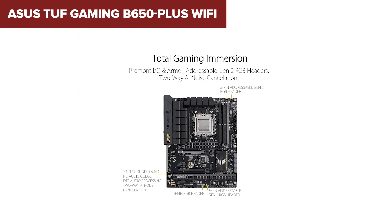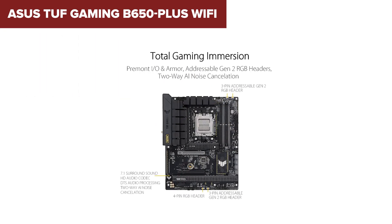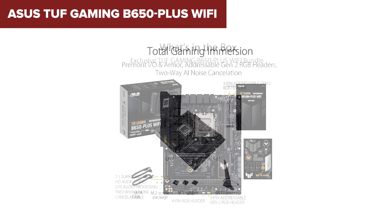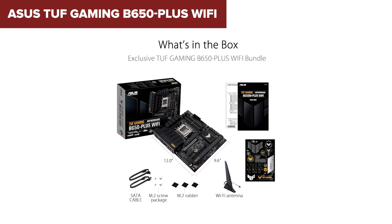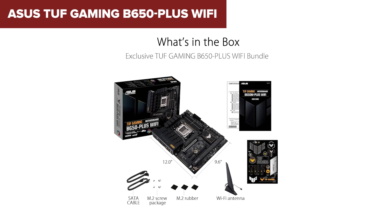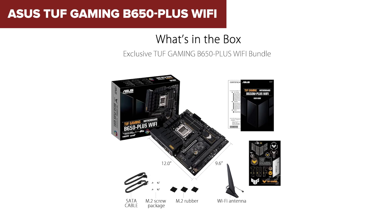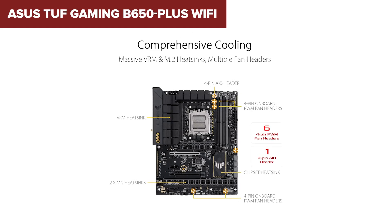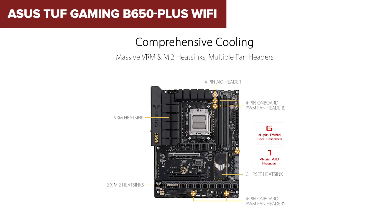It also supports slightly faster memory overclocking, and brings a better USB package with USB 3.2 Gen 2x2 for super-fast transfers. Build quality here feels solid, and it has just enough future-proofing to stretch your dollar further. However, this board still doesn't support PCIe 5.0 for graphics cards — just for one M.2 slot.